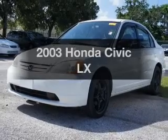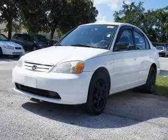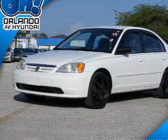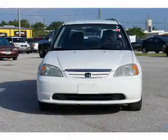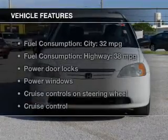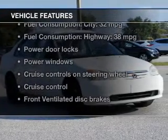Get noticed in this 2003 Honda Civic. This is the set of wheels you've been looking for, with an efficient four-cylinder engine. The powertrain includes front wheel drive that gives you more control with its manual transmission. Plus enjoy these notable features that are included in this vehicle.